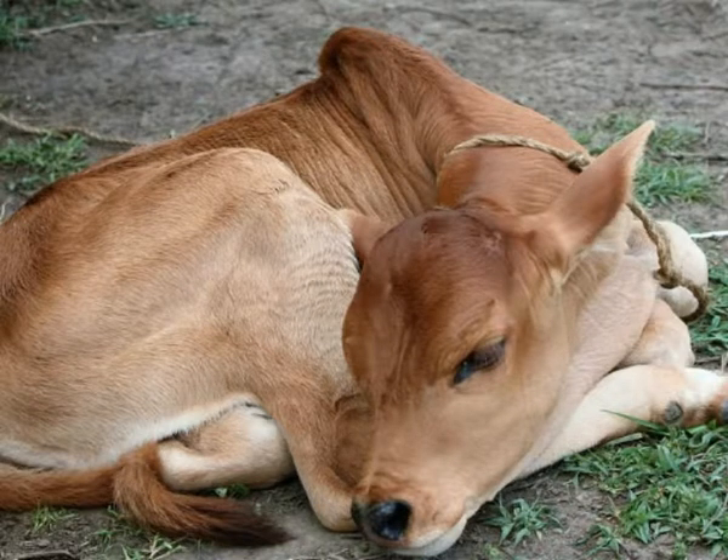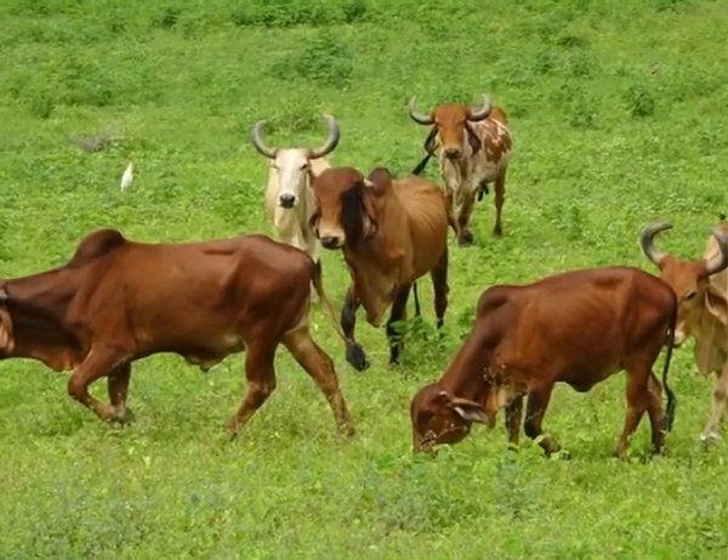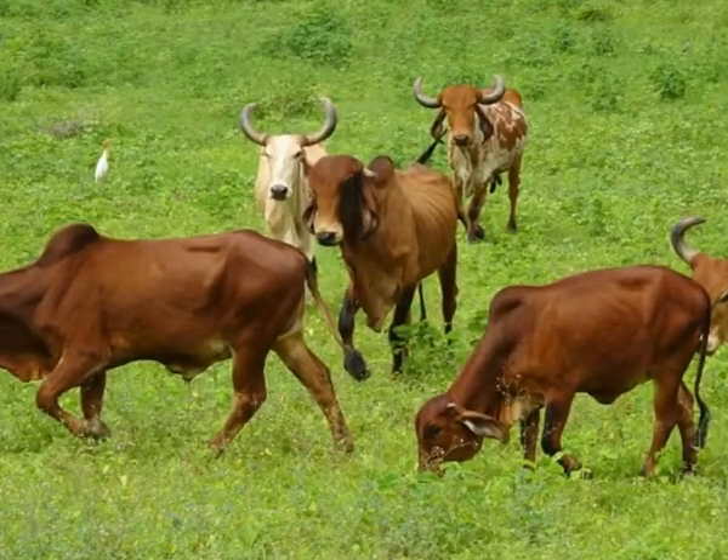Compared to other cattle species, zebus are relatively small animals. They can weigh between 331 and 440 pounds and reach 34 to 42 inches in length. Males are larger than females.